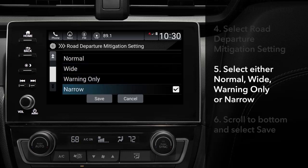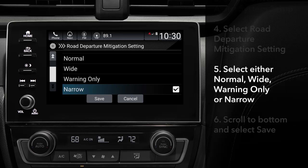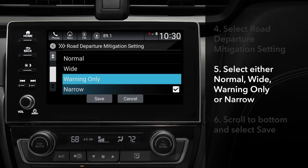Choosing Wide or Narrow changes the point at which the system begins steering input. Selecting Warning Only will maintain the visual and tactile alerts while preventing the system from operating the steering or brakes.